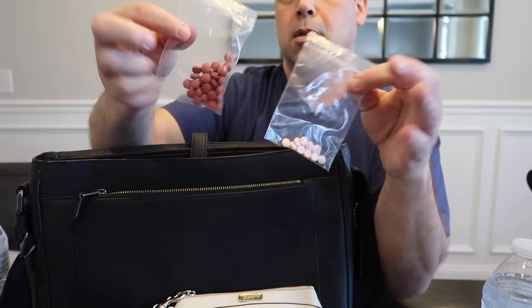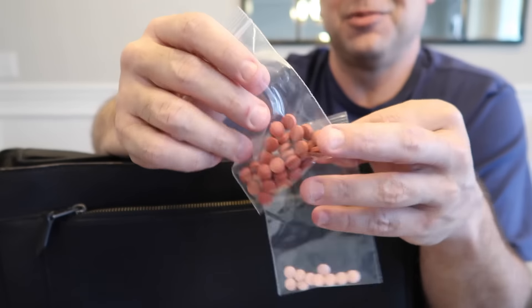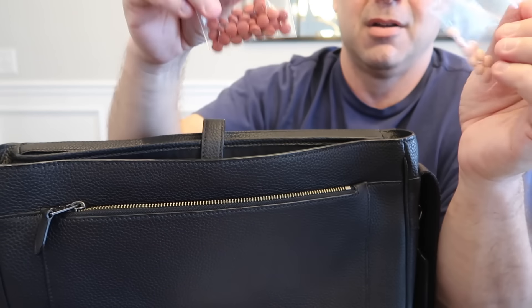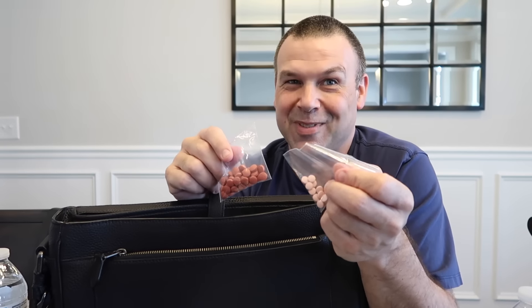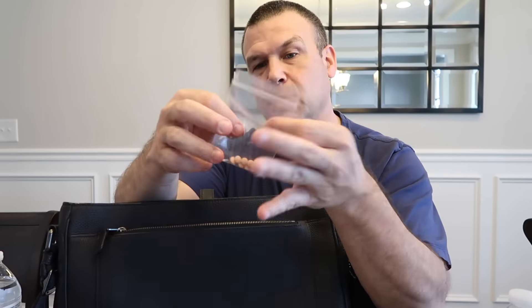Other very important stuff: medications. It's Motrin — or actually generic ibuprofen — and this is Pepcid, generic, for indigestion. Just in case we get indigestion or a headache. We rarely have to take this stuff, but it's one of those things that if you want it and you don't have it, you're miserable. We buy the big bottles from membership clubs and break them down into little plastic bags for travel.